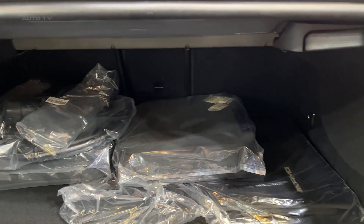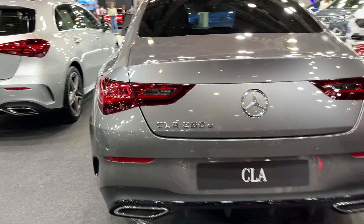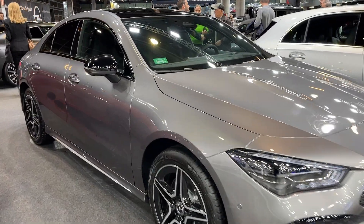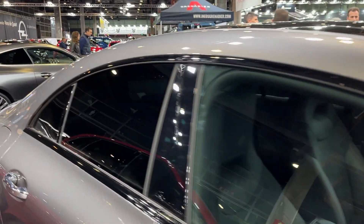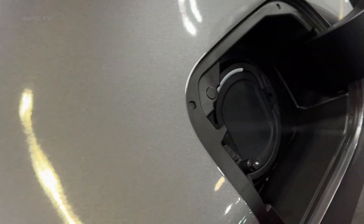The interior takes some cues from the latest C-Class, gaining a larger touchscreen, updated steering wheel, and the latest version of MBUX infotainment. Front seats are supportive, and small-item storage has been improved. Rear seat room remains tight, however, so the CLA works better as a four-seater. On the plus side, trunk room has increased, making this sedan much more versatile.